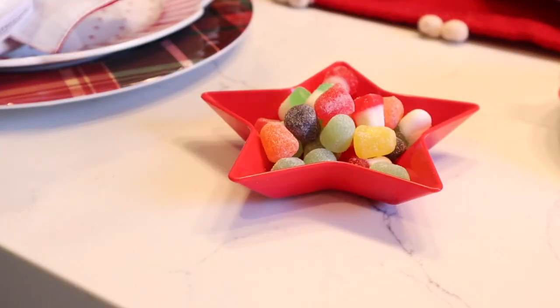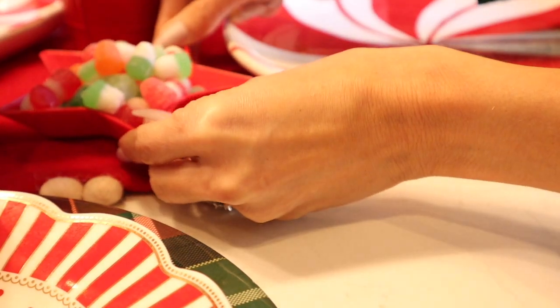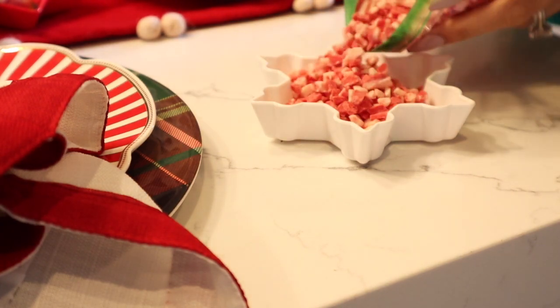Since I picked up gingerbread houses that don't come with candies, I picked up a bunch of candies at Target, and I'm just going to place them around the table so the kids can all share them while they're decorating their gingerbread houses.